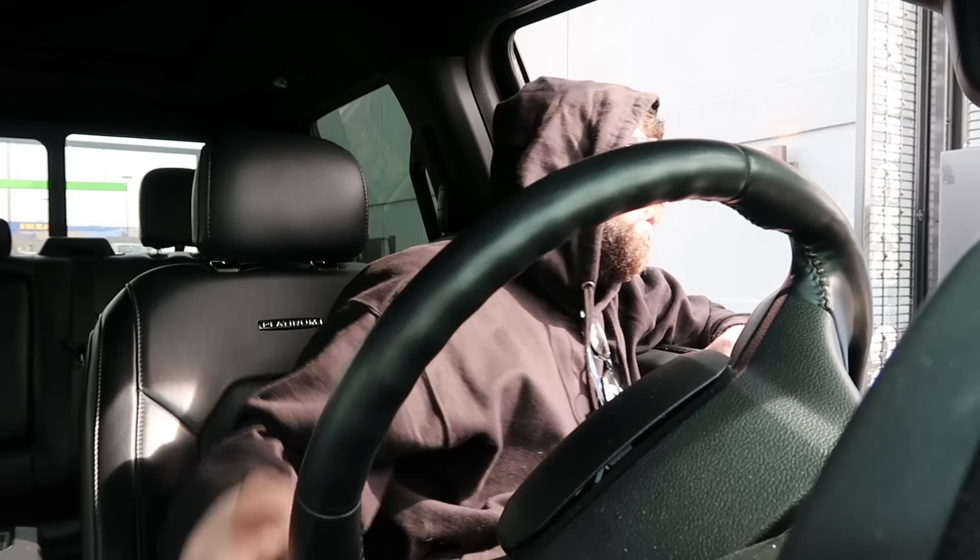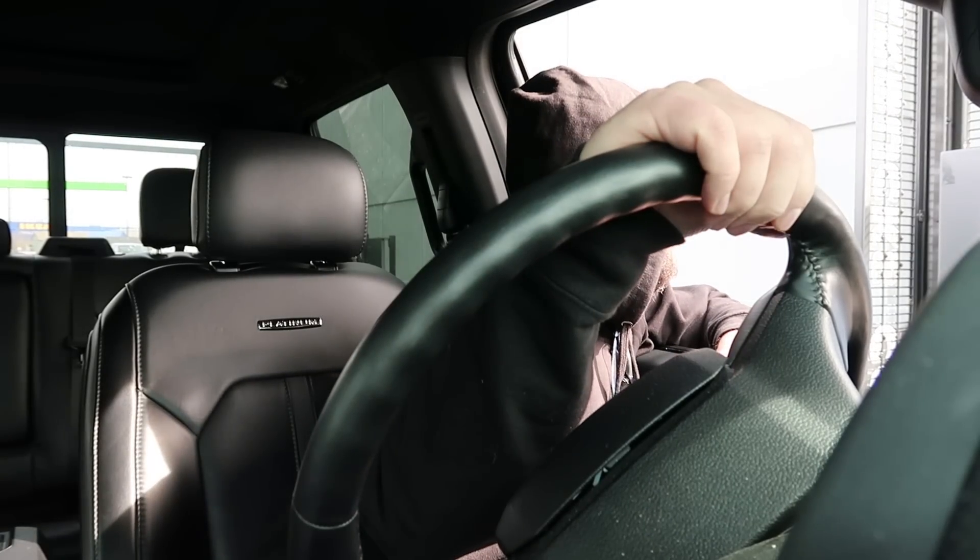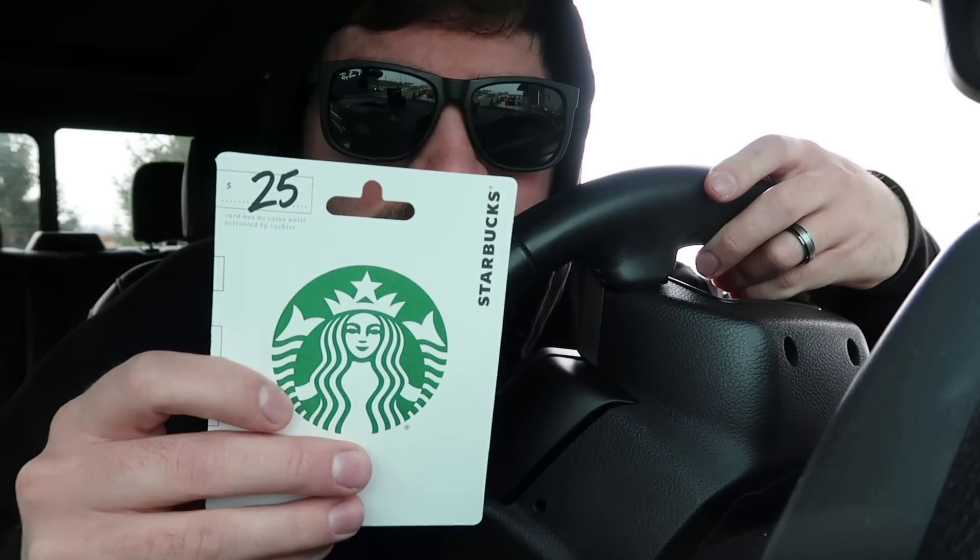Let's go — a grande nitro cold brew. I had to get coffee too. I got a gift card for my birthday.